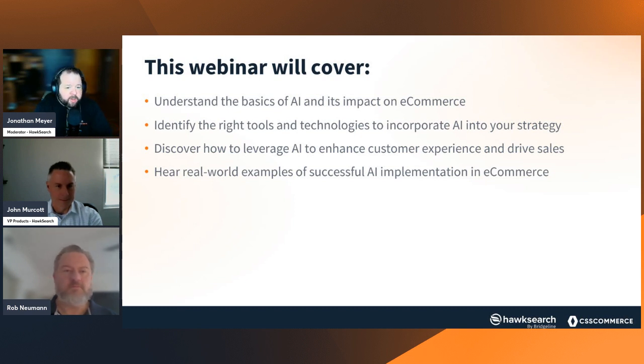We want to make sure you're able to walk away knowing how you can leverage AI features to enhance your customer experience and drive sales. Not only are these cool features coming down the pipeline, there are real-world applications. We want to make sure we're covering how those have already been successful — discussing those AI implementations in e-commerce. It's going to be a good conversation today, so let's get into it.